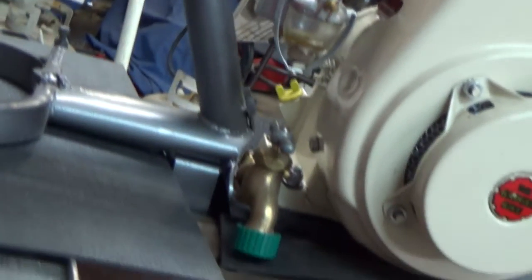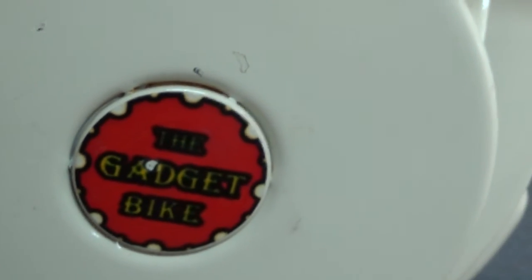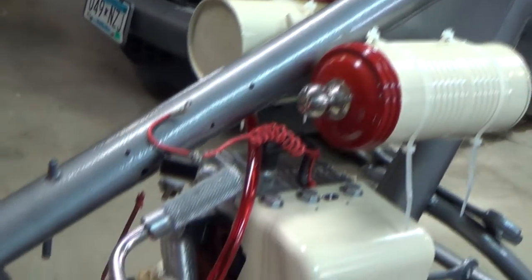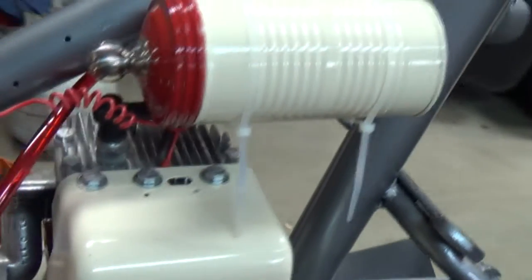She's a thing of beauty, isn't she? Well, she's got battle scars for sure, because we've already ridden this bike several times. She's coming together one step at a time.